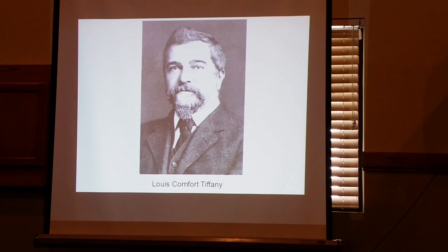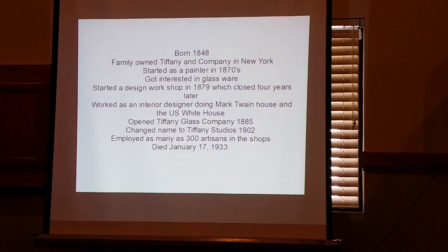This is Lewis Comfort Tiffany — he's the son of the founder of Tiffany and Company, the jeweler we know today. Lewis Comfort Tiffany went out on his own as an artist, but didn't get very far. He started glassware and opened his own outfit in 1879 — that failed a few years later. Then he worked as an interior designer; he actually did Mark Twain's house and a room in the White House. He finally opened Tiffany Glass Company in 1885, and the name was changed to Tiffany Studios in 1902. At that time he had almost 300 people working for him — so when you see a piece of Tiffany glassware, he didn't actually do it himself. That's kind of key to our story later on.